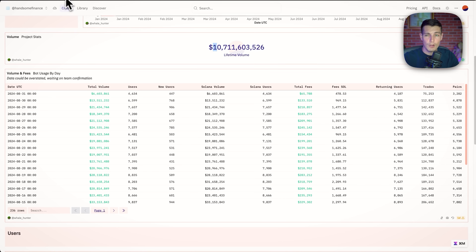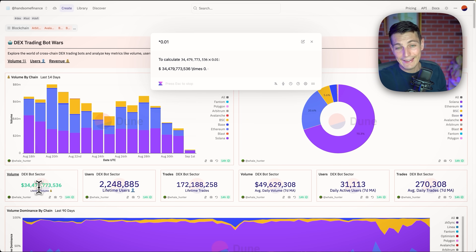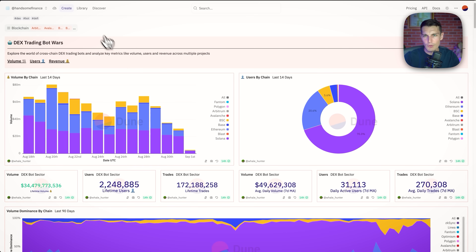Actually — before you go to the comments — I'm happy to correct myself. I made a mistake: I counted 10% instead of 1%, so it's actually $355 million from the bots, plus the others, putting us around $500 million total. So we have about $500 million that is out of the market.